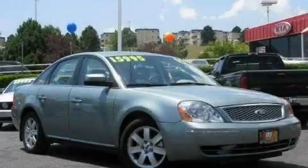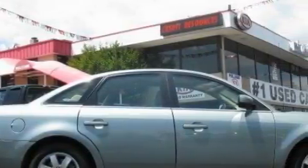This is a 2007 Ford 500. It has a 3.0-liter six-cylinder engine and an automatic transmission.